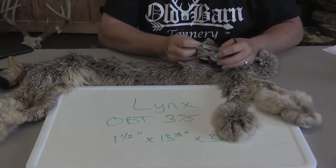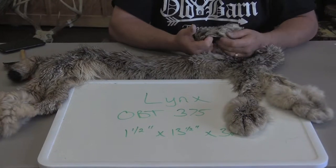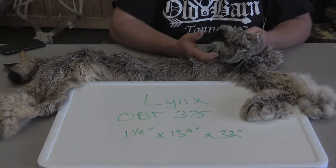This is Sam from Old Barn Tannery in Iowa. We got a Canadian Lynx here for sale, OBT 375, approximately an inch and a half by 13 and a half by 32.